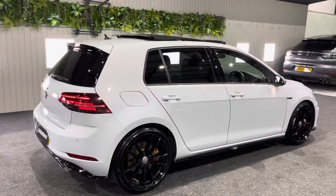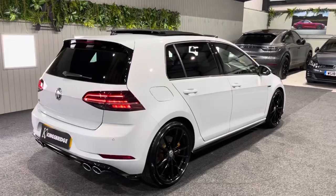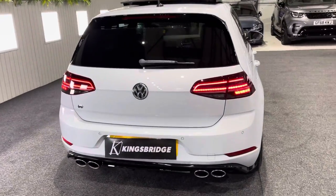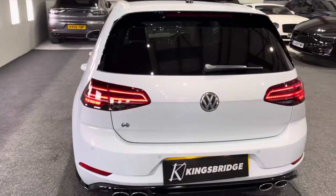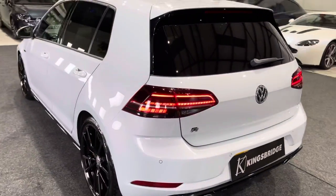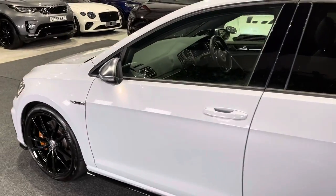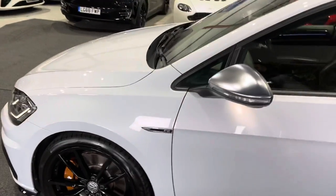This is our 2017 67-plate Volkswagen Golf R. With it being the 67, it's the Mark 7.5 facelift, but it's also the higher horsepower 310 bhp, as opposed to the later models with the 296 bhp.